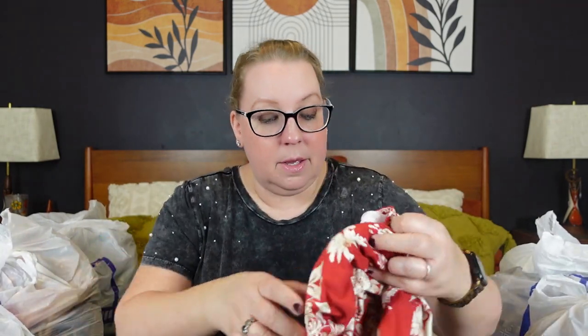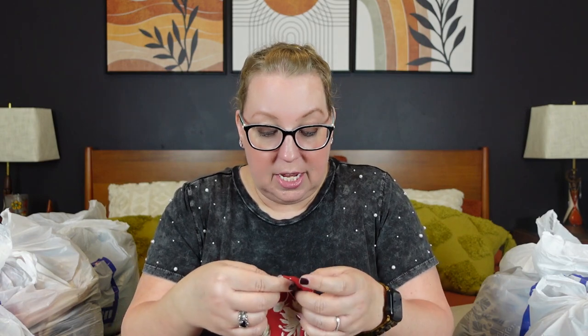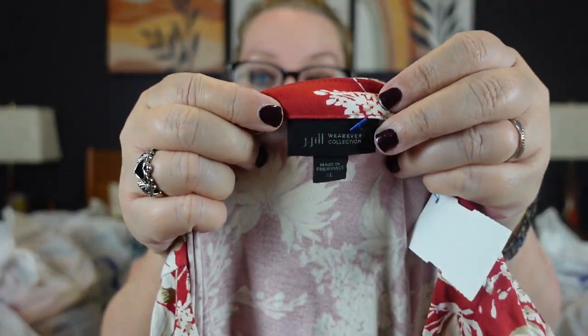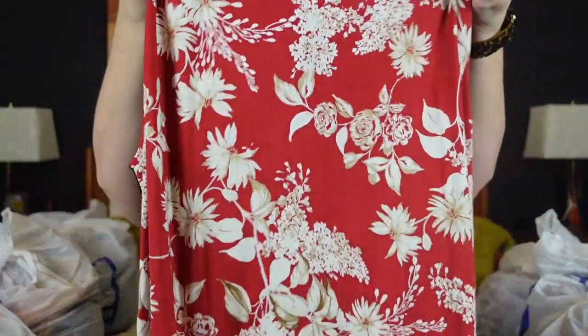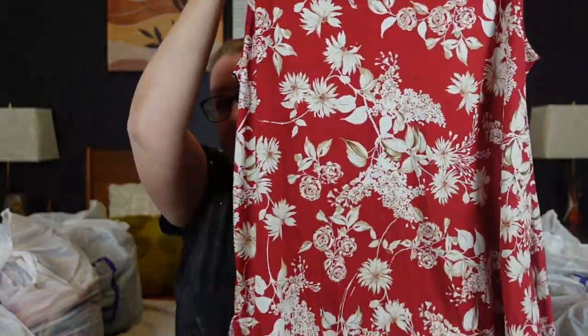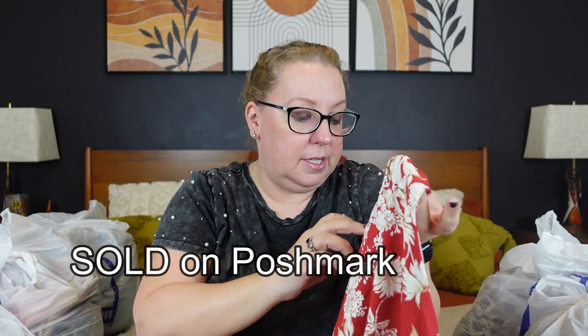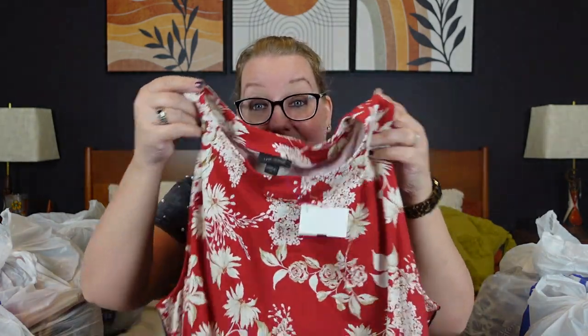Then we got a J.Jill Wearever Collection XL — a really pretty soft knit red floral tank top with a nice long length. It was $7.99. As you can see, if it has any sort of a name brand, it's $7.99 at my Goodwill.